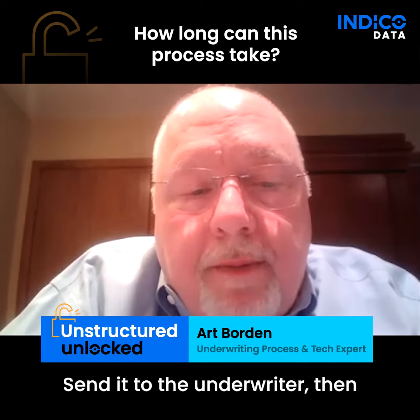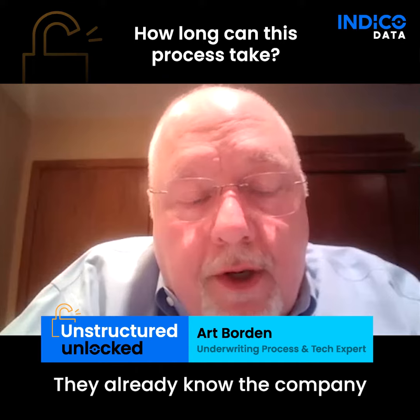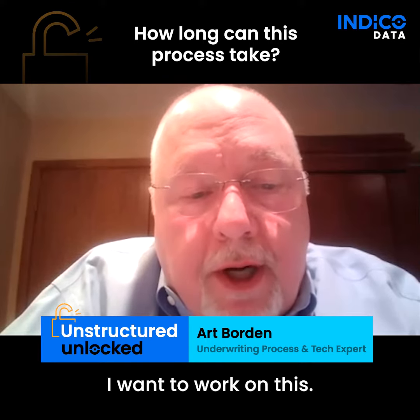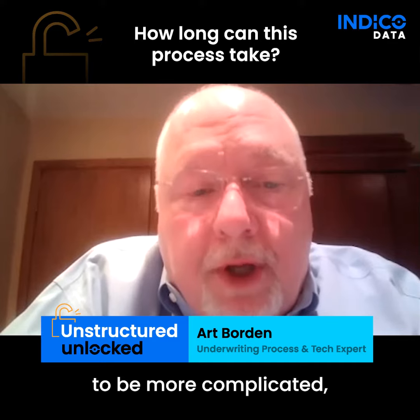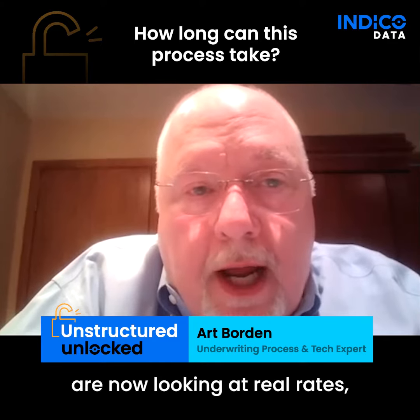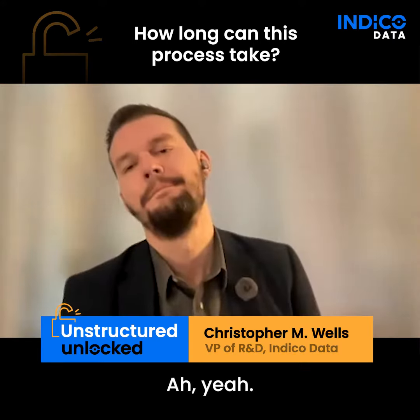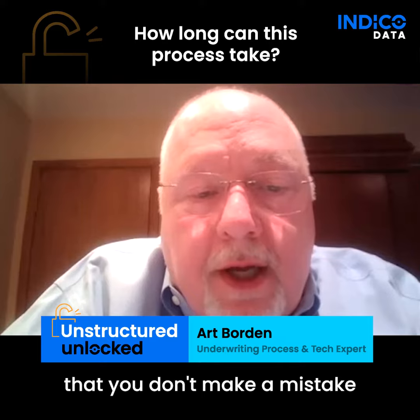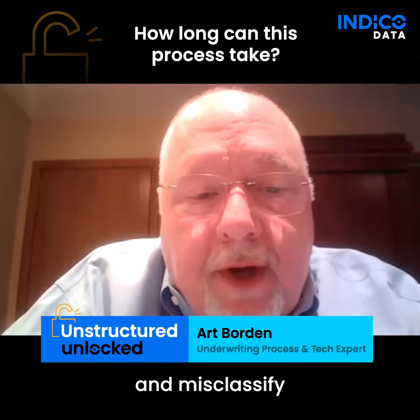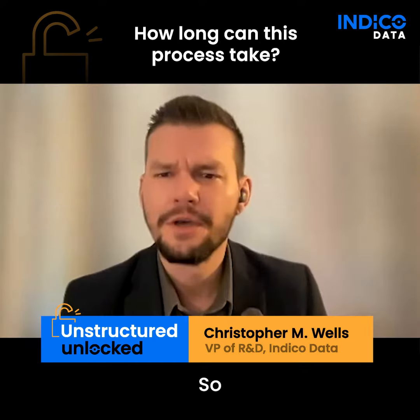Send it to the underwriter and take a quick scan through it — do they know this risk? It's very possible that they do. They already know the company, and they'll say yes, I want to work on this. Then it starts to be more complicated, because you are now looking at real rates, real analysis. You've got to be very precise. You want to make sure that you don't make a mistake and misclassify this particular risk in such a way that could cost you later.